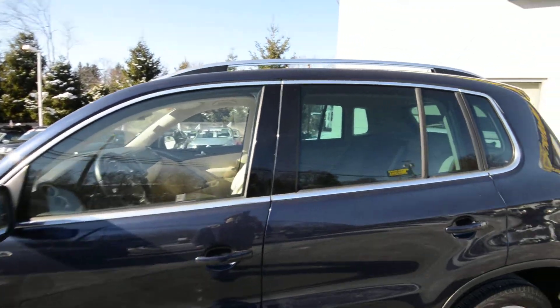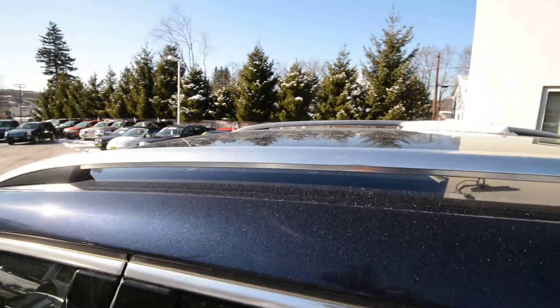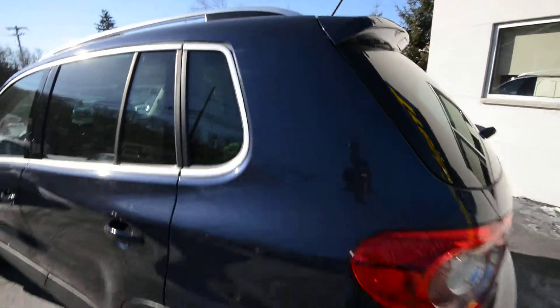The SE also gets the bright work around the windows, privacy glass in the back, and the bright roof rails. And the diversity antenna, because it is satellite radio ready.